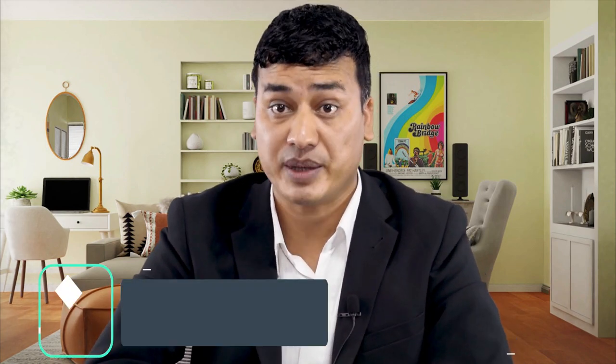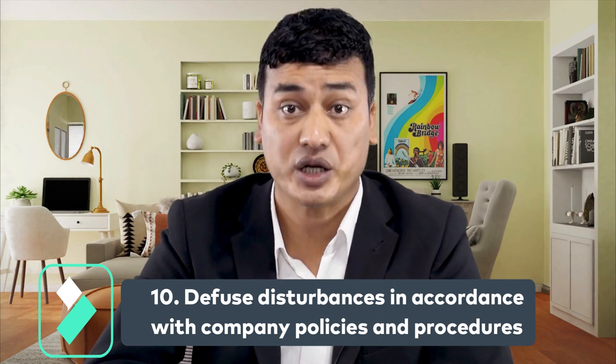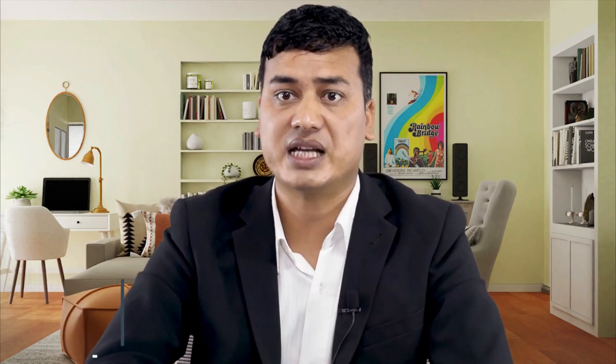Number ten: diffuse disturbances in accordance with company policy and procedures. If a disagreement arises between security personnel and employees, or between security personnel and visitors, you must resolve it according to company policy.